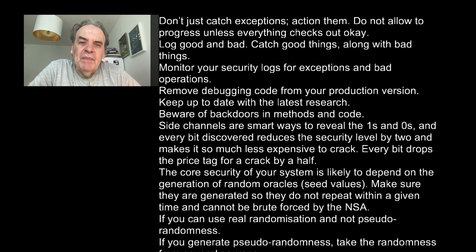Side channels are smart ways to reveal ones and zeros, and every bit that's discovered reduces the security level by two and makes it much less expensive to crack — every bit drops the price tag for a crack by half. The core security of your system is likely to depend on the generation of random oracles or seed values. Make sure these are generated so they do not repeat within a given time and cannot be brute forced by the NSA.